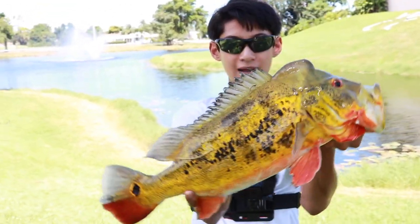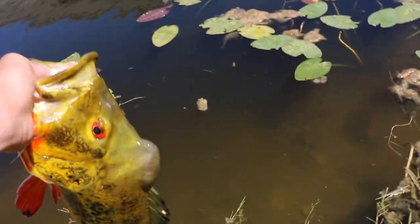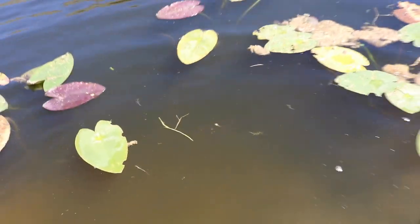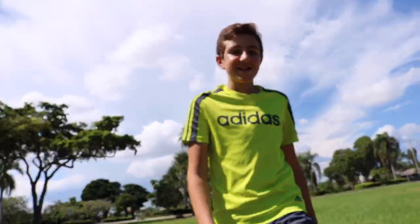Look at that hump — big hump. That's an awesome peacock. Alright guys, let's get a release. Four pound male. Yeah, he's fine — oh, he's getting mad. There he goes. Awesome, first fish of the day, four pounder!